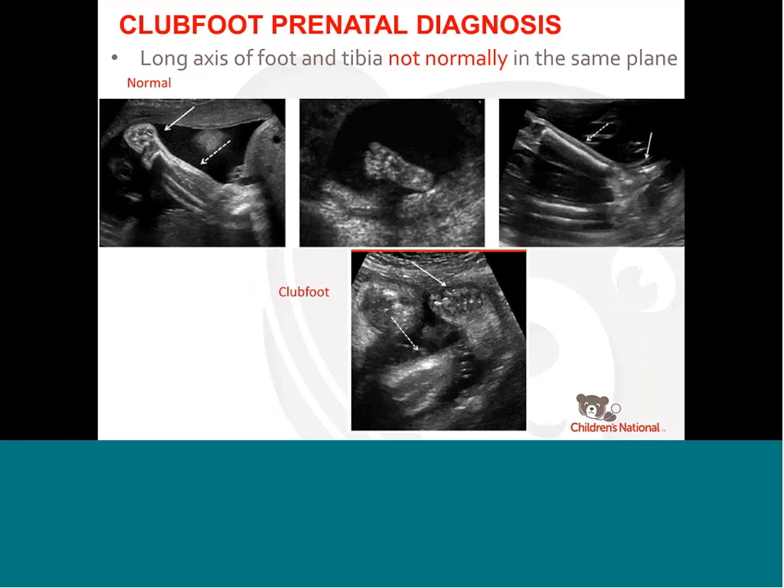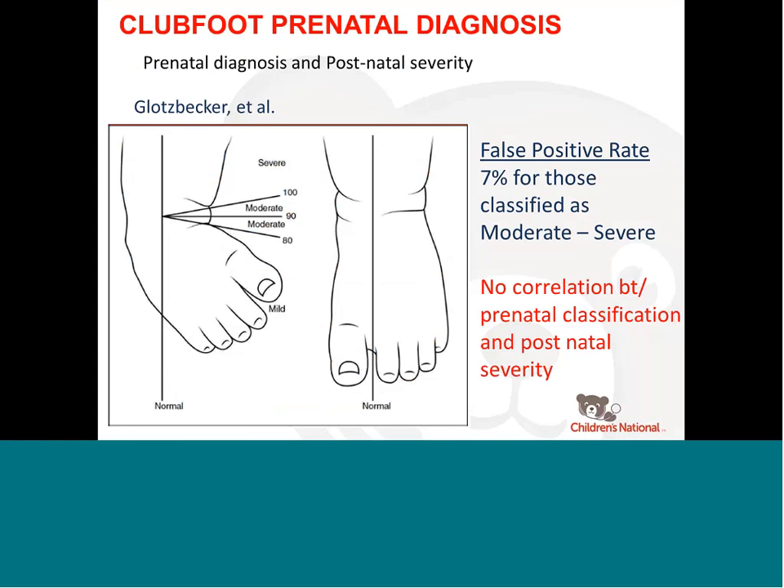On ultrasound, the long axis of the foot and the tibia are not normally in the same plane — the foot is at a right angle to the tibia and fibula. In club foot, when it's turned up and in, you get this pathognomonic picture where the tibia, fibula, and foot are all in the same plane, and you know it's turned up and in. That's the look you get with club foot.